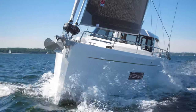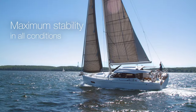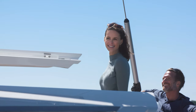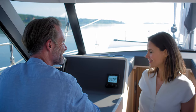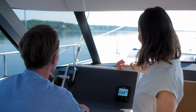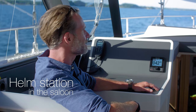Moody's legendary stability makes light of all conditions. Deep chines in the hull grip the water to reduce heeling for optimum sailing comfort. And if it does get rough, you can helm the boat in total comfort from the saloon. Navigate with full 360-degree views through the extensive glazing.